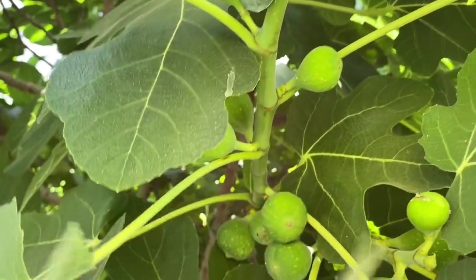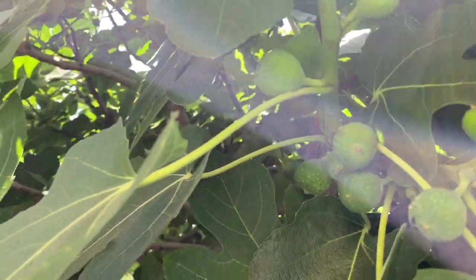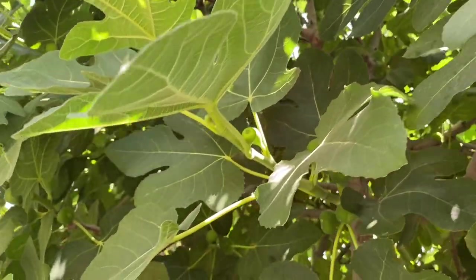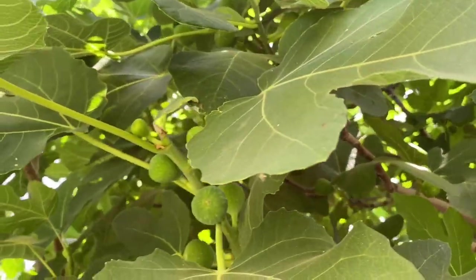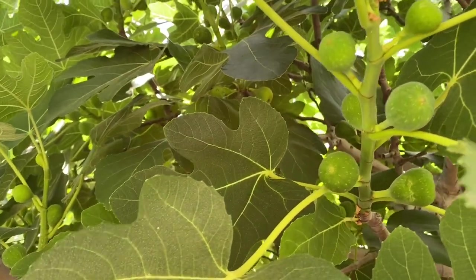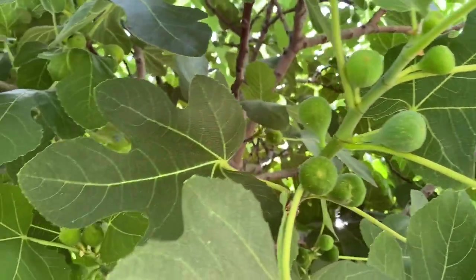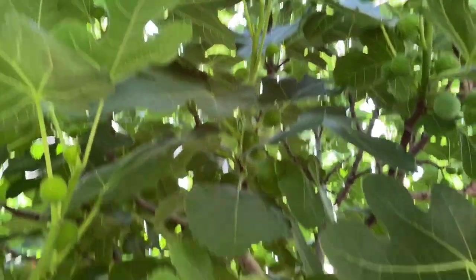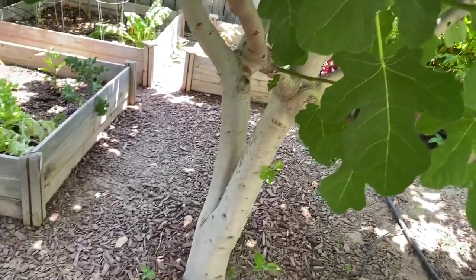Figs are very versatile — you can eat them fresh, bake them, or cook them, so they can be sweet or savory. The fig tree also gives very nice shade. Down here is where we picnic under the fig tree.